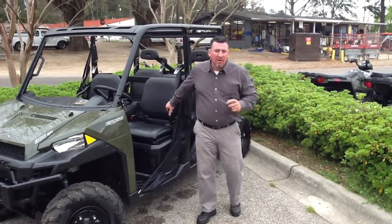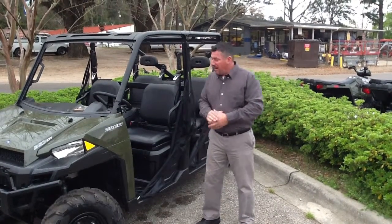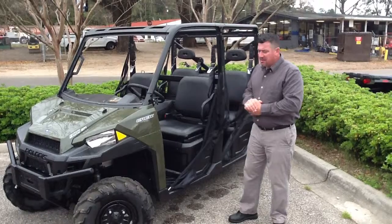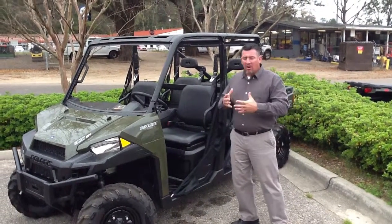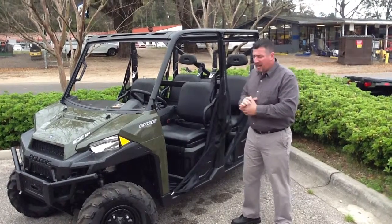Folks, Tony Kendrick here again at Florida Motorsports in Tallahassee, Florida. Just reminding everyone about the new 2014 900 Crew, which has the complete and redesigned box tube chassis with the all-new twin-cylinder 900cc engine.